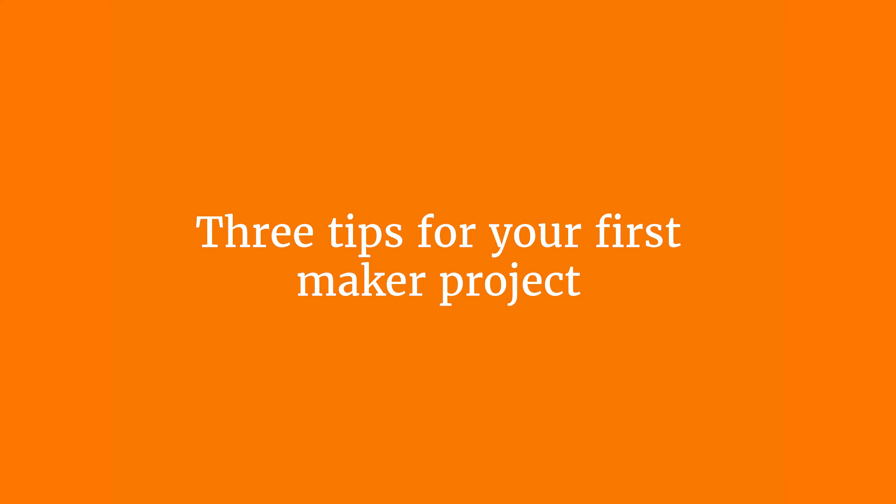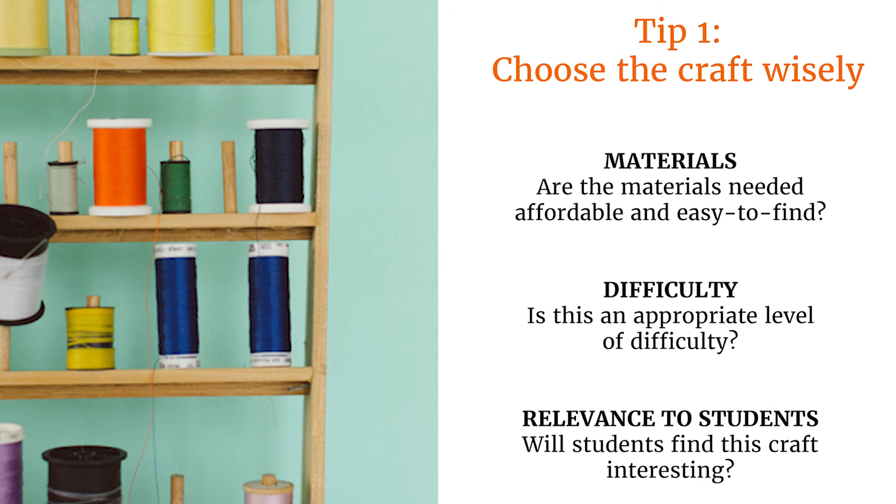So if you're feeling excited and you want to get started, here are a few tips for your first maker project. Tip one: choose the craft wisely. Think about what materials a craft requires, and make sure they're affordable and easy to find. Think about the level of difficulty — is it appropriate for your students? And think about whether the students will actually find the craft exciting and interesting. The whole point is to get students engaged. Choosing a product that doesn't excite them is counter to making.